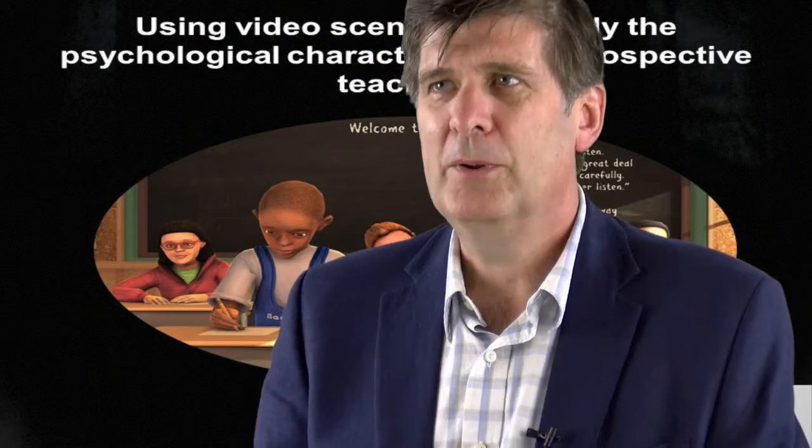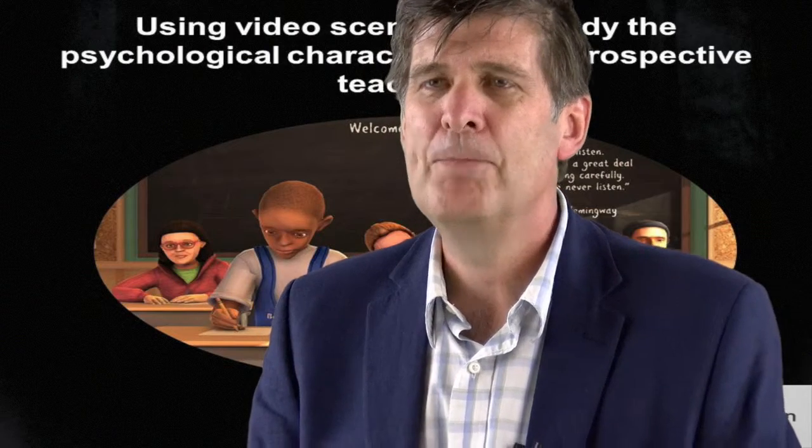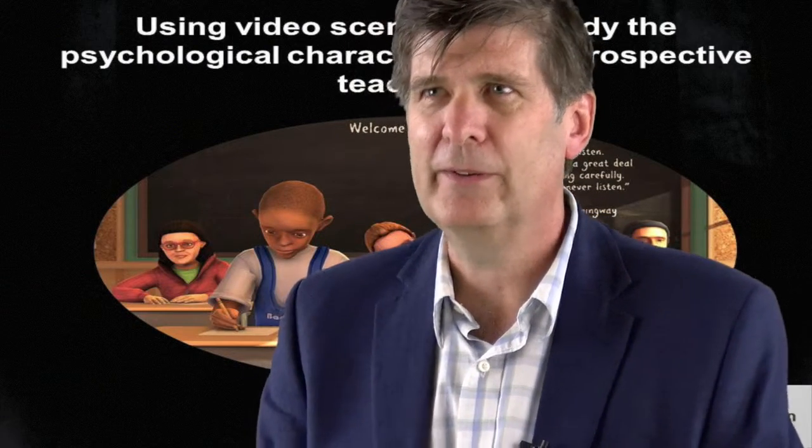Our research, which is funded by the European Research Council for the next five years, is developing new ways to select people for teacher training. We're using something called situational judgment test, which is a method to get at these psychological characteristics and to look at the implicit traits of applicants.